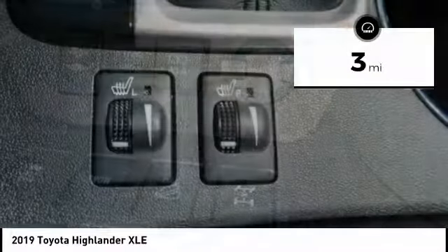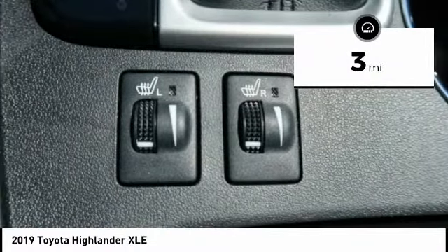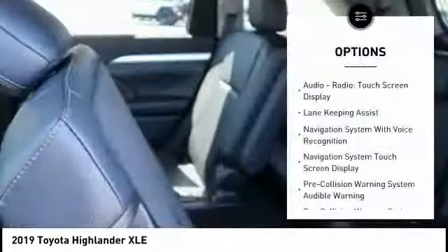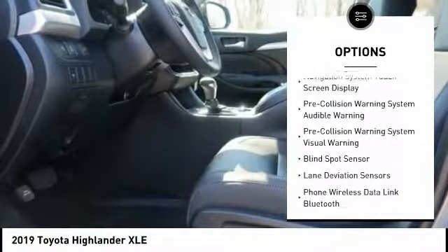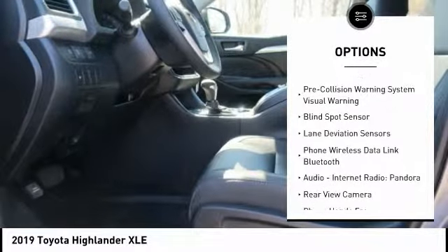This vehicle has less than 100 miles. Here are some of this vehicle's great options: traction control, leather trim seats, autonomous braking, stability control, and voice-activated navigation system.